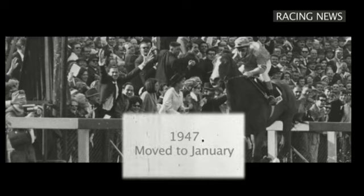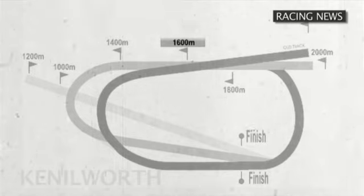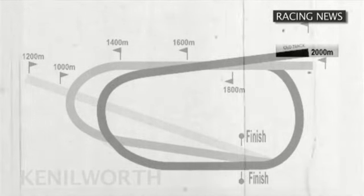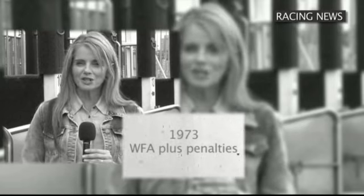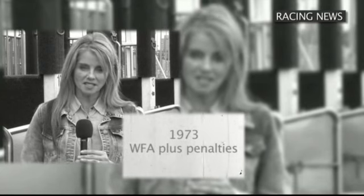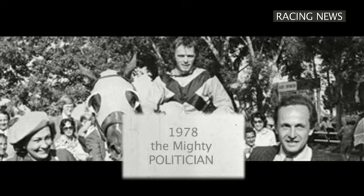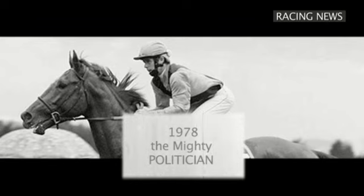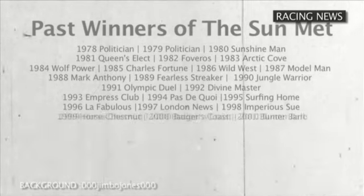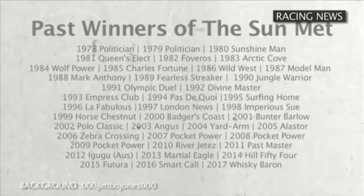The Met was traditionally run in November before it moved to January in 1947, when Thorium beat Cape Heath by three and a half lengths. Originally the race was run over a mile, but by 1915 it had been extended to 1800 metres, and finally settled at 2000 metres in 1948, which remains the running distance today. A milestone came in 1973 when a decision was made to run the Metropolitan as a conditions race — weight for age plus penalties — instead of a handicap. In 1978 the race was firmly established as one of the big three races in the country. The roll of honour reads like the who's who of South African horse racing, including Favaros, Horse Chestnut, and the incredible Pocket Power, who scored a hat-trick from 2007 to 2009.